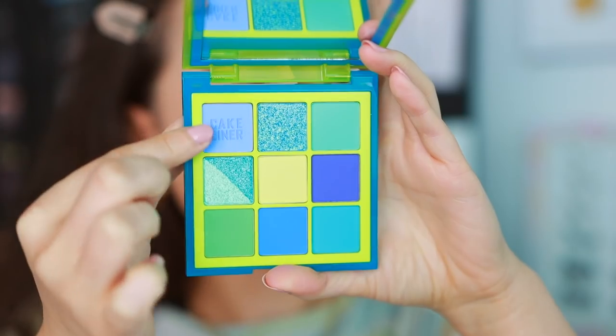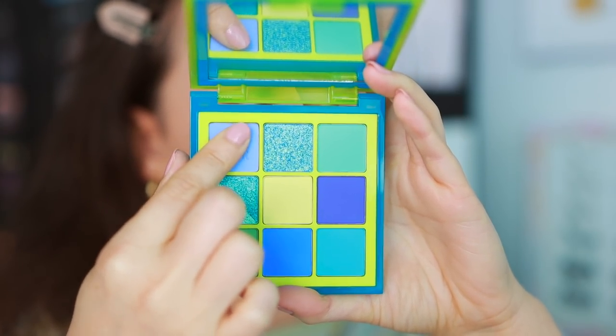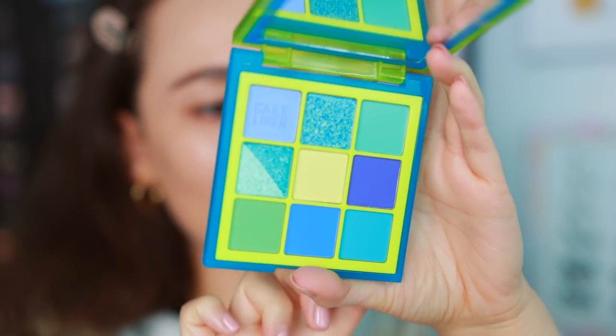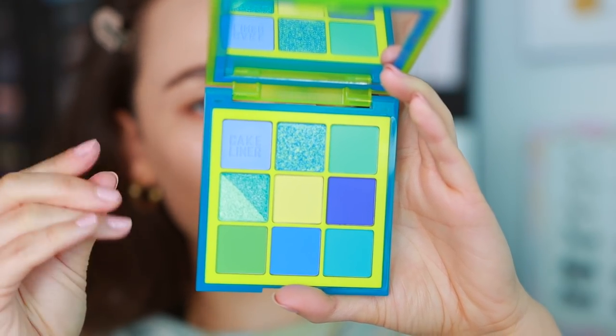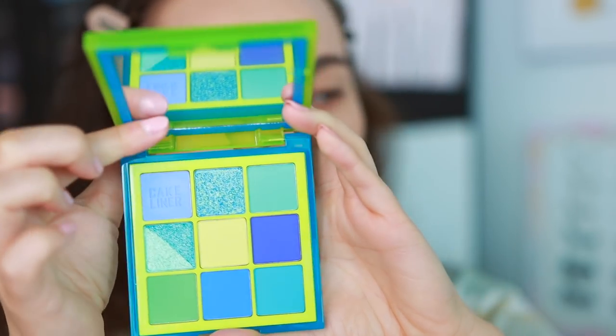We're going to go ahead and get started with swatching the blue and green Color Block Obsessions palette. I don't know if you can swatch this — if it doesn't swatch well, that's okay. I think it needs to be wet. This won't give you anything if you swatch it dry, so I will show you this on the eye when we get to the tutorial portion.